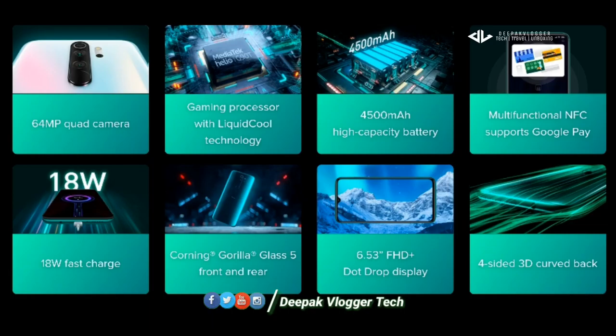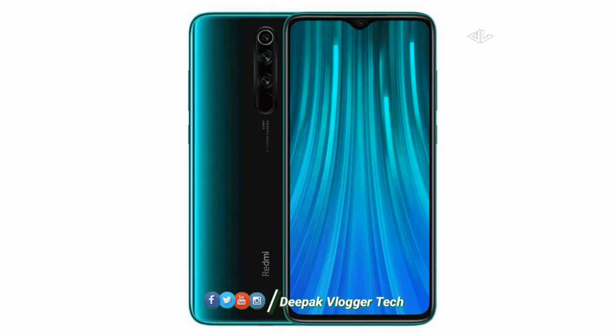This is the Redmi Note 8 Pro. Let's look at the features of the Redmi Note 8 Pro, including the features of the screen. In the detailed review, we have a feature display.